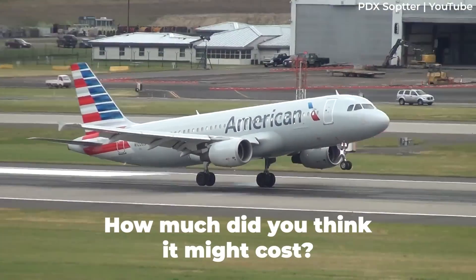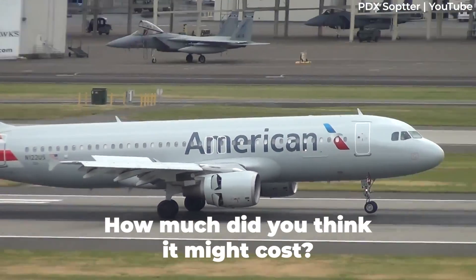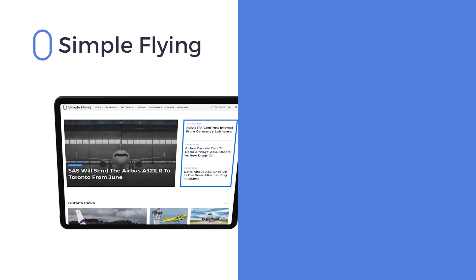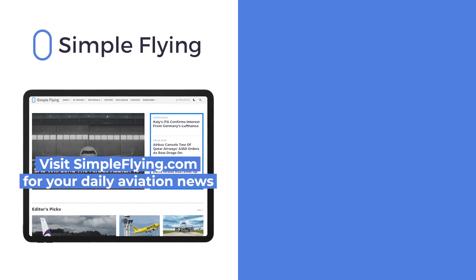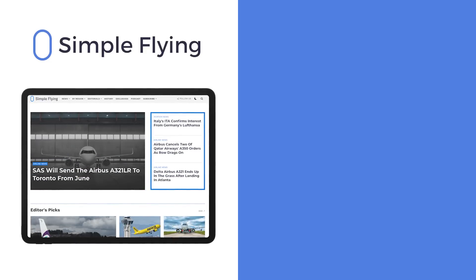How much did you think aircraft cost to fly per hour? Are you surprised by the data? Let us know in the comments. In addition to our daily YouTube videos, Simple Flying publishes over 150 articles every week. If you're looking for the latest aviation news and insights, visit simpleflying.com.